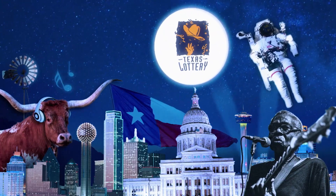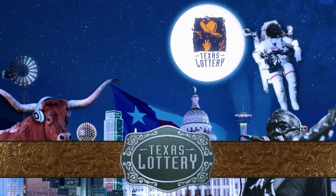Get ready to play the game from Texas for Monday, October 10th. Tonight's Lotto Texas jackpot is an estimated $7,250,000.